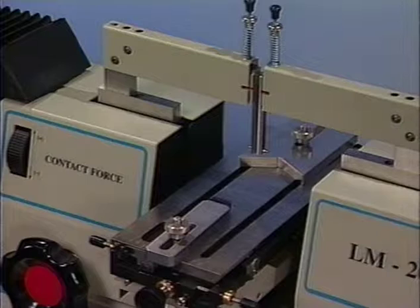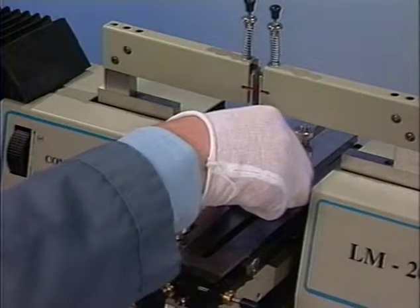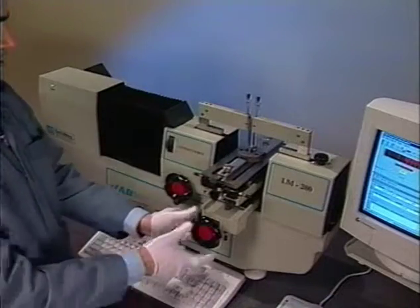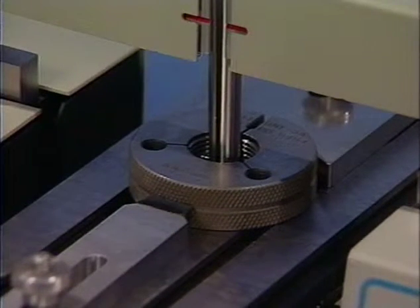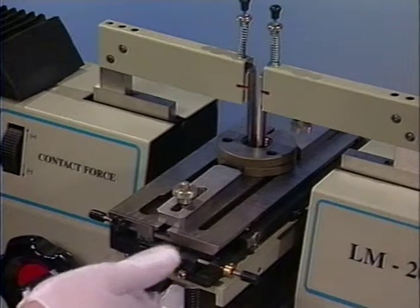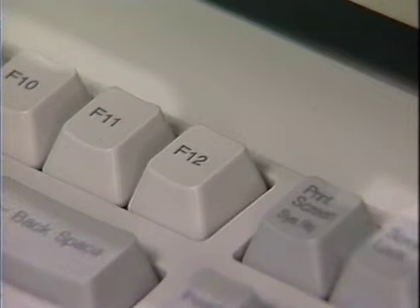Threaded ring measurement requires special thread fingers for internal pitch diameter measurement. With a new datum established, we place the ring under the probes. Notice the ring fits in an optional V wedge to help centralize it. Simply raise the ring to the desired height and move the fingers to seat the balls in the threads. The fingers float in a vertical movement to help find the root of the thread. Now center the ring using the table centering knob, looking for a maximum reading. Press F12 and the reading is automatically entered into the spreadsheet.